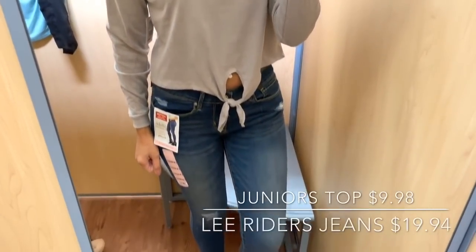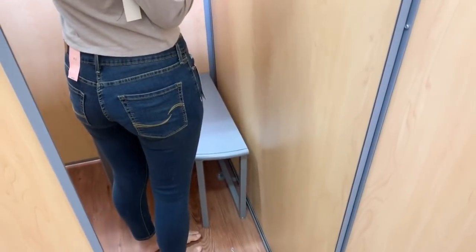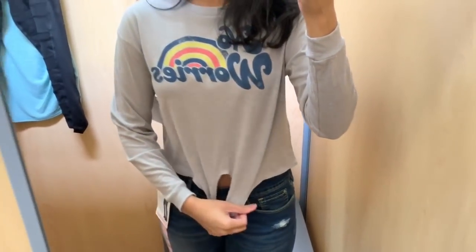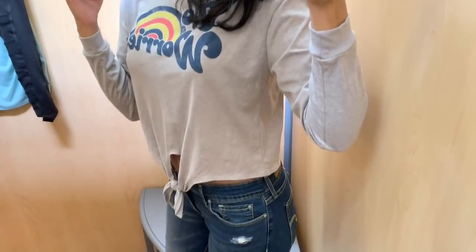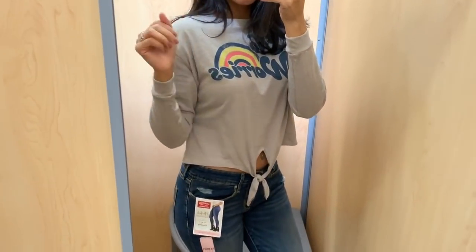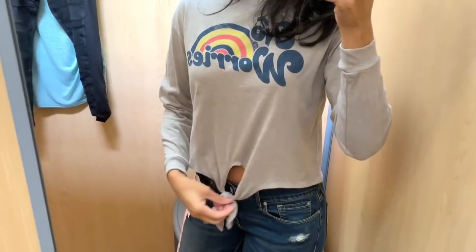Moving on to the next outfit — this is a mom outfit I would wear just to hang out, run errands, or meet up for a play date. These jeans I believe are the Levi's brand, super comfortable. I usually don't go for crop tops because I'm not comfortable showing my stomach, but this one is long enough that I feel okay wearing it. If you're not comfortable, you can always put a tank top underneath so your stomach won't show. I really loved this shirt and this whole outfit.